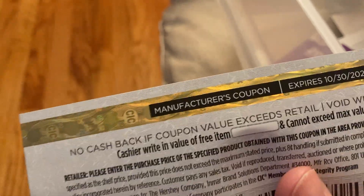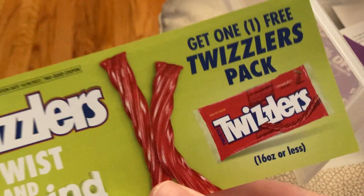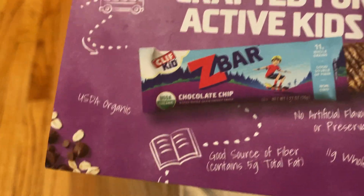In the Twizzlers camp, there was a Twizzlers instant win game, and I won a coupon for a free pack of Twizzlers. I also have a card here from Clif, and I ate that already. This is a Z-Bar chocolate chip flavor.